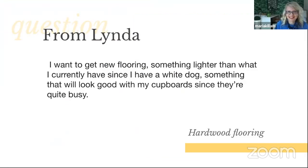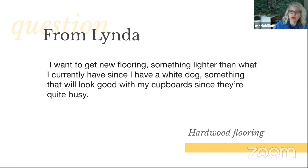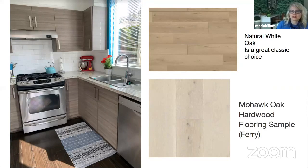Moving on from exteriors to hardwood flooring. From Linda: 'I want to get new flooring — something lighter than what I currently have, since I have a white dog — something that will look good with my cupboards since they're quite busy.' You can see that Linda's floors look like they were installed in the Tuscan trend, which they probably were. This natural white oak is something we're specifying all the time now. It's absolutely just as classic and timeless as a medium brown floor — it really depends on your interior and what you're trying to achieve. You can see that white oak is definitely too yellow and wrong with her tiger-stripe cabinets.